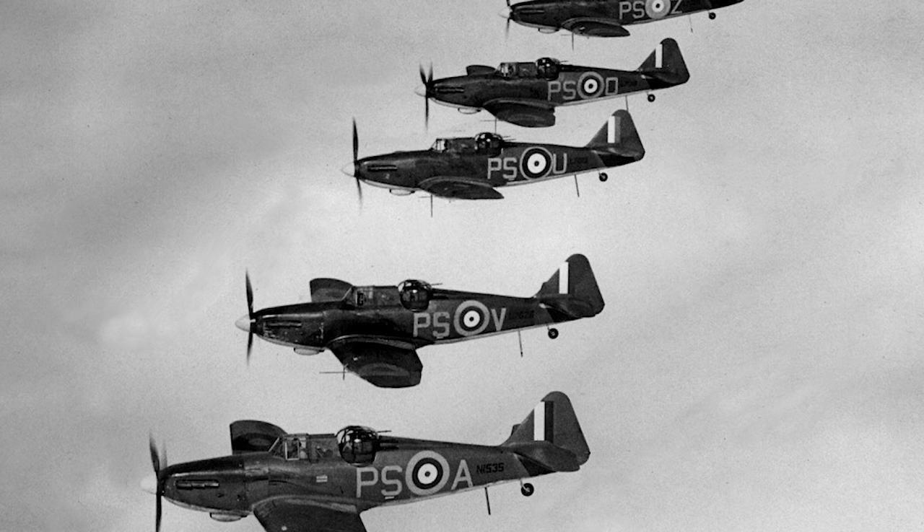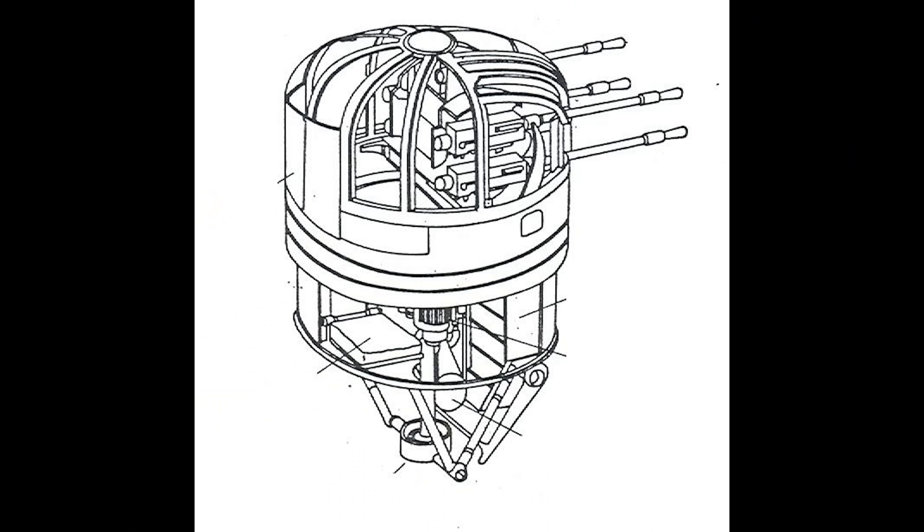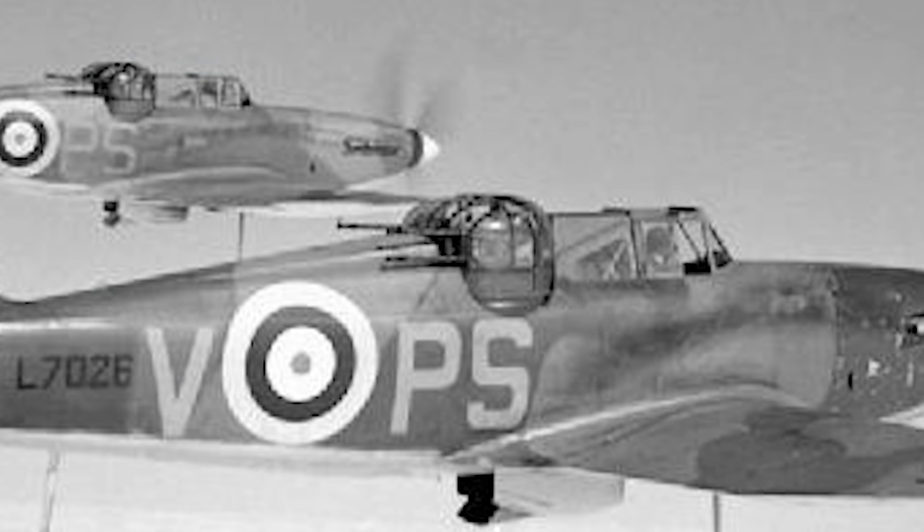The Mk1 Defiant had a crew of two, a pilot and a gunner, and was powered by a Rolls-Royce Merlin 3 V12 engine that gave it a top speed of 304 miles per hour. Despite looking similar to the Hawker Hurricane, the Defiant was considerably heavier, to the tune of almost 700 kilograms, and this top speed was considered quite good all things considered. Part of this added weight came from the larger fuel tanks, giving the Defiant an operational range of just over 400 miles, and the rest came from the ball turret. The turret on the Mk1 was hydraulically powered and was armed with four Browning .303 machine guns with a healthy 2,400 rounds of ammunition between them.